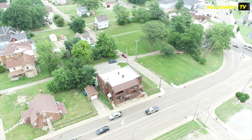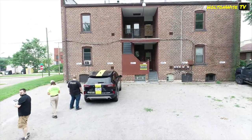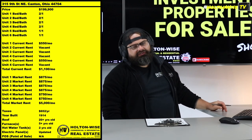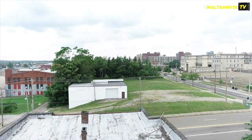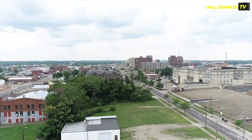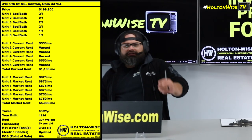We got a six-unit deal for you guys. It's $199,900. If you guys pay attention to what's happening here in Northeast Ohio, six-unit apartment buildings are usually going to be priced around $300,000 when you're in Section 8-type neighborhoods. This one's $199,900. It's going to need a little bit of work, though.